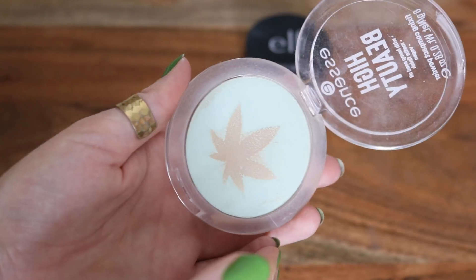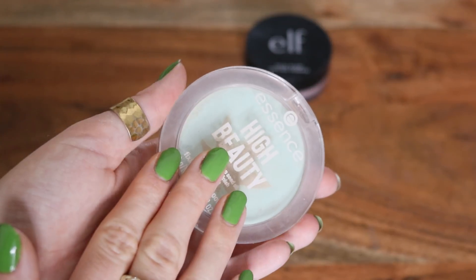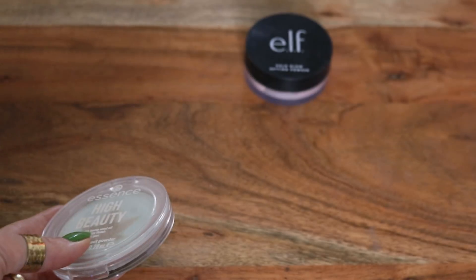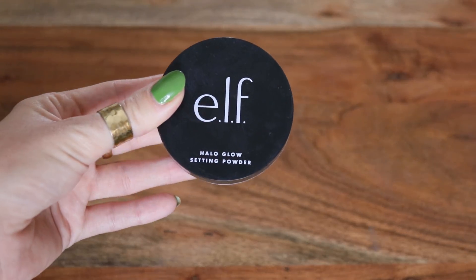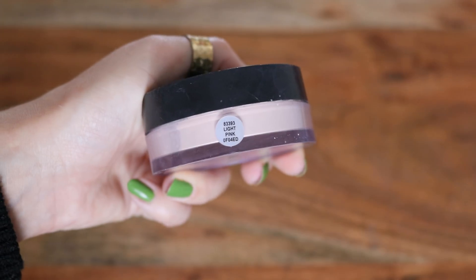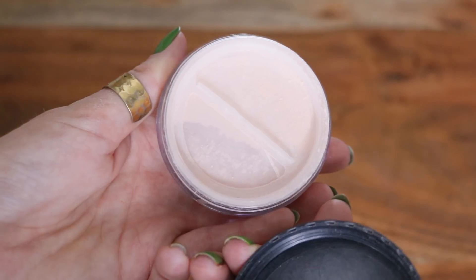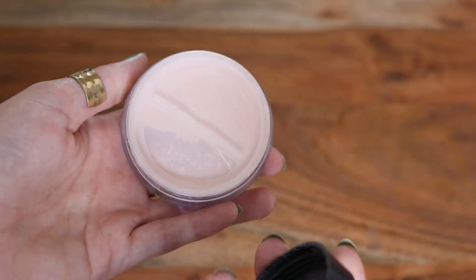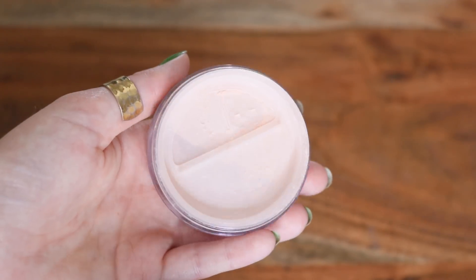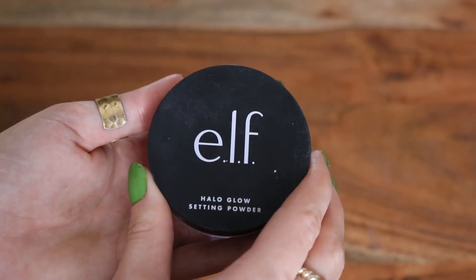This is discontinued, but if you can still find it, it's really good. It's from Essence — from their High Beauty line. It looks green but it is translucent. It's a really nice, subtle, not too heavy powder. My number one recommendation would be the e.l.f. Halo Glow Setting Powder. I have mine in the shade Light Pink. This is a great dupe for one of my all-time favorite setting powders — the Bare Minerals Mineral Veil. The finish is just so smooth and finely milled — it looks gorgeous on the skin and it's incredibly blurring. I cannot recommend this one highly enough.